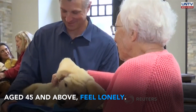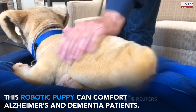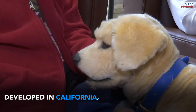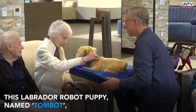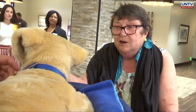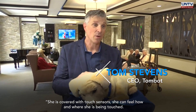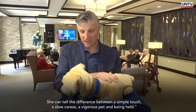Let's get started. First of all, she's covered with touch sensors. She can tell how and where she's being touched. She can tell the difference between a simple touch, a slow caress, a vigorous pet, and being held.